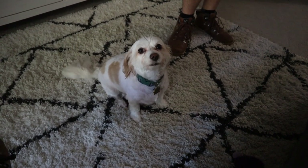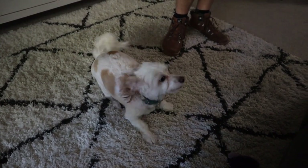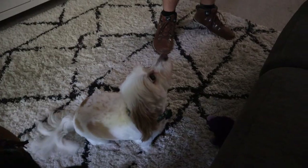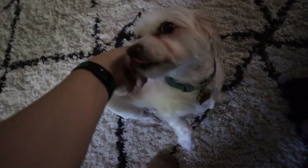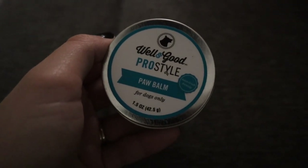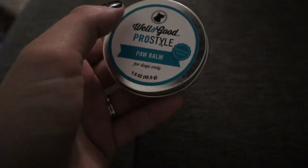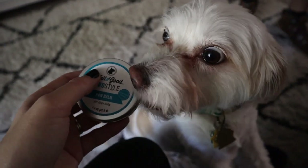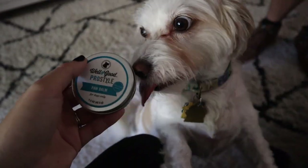Hey, sweet potato. Guess what day it is? Before we go hiking, you have to get your paw balm. We learned on our last hike that Leah has very sensitive paws, so she now requires paw balm. And she actually loves it — she loves it too much.